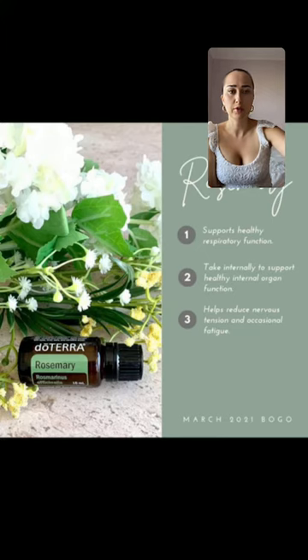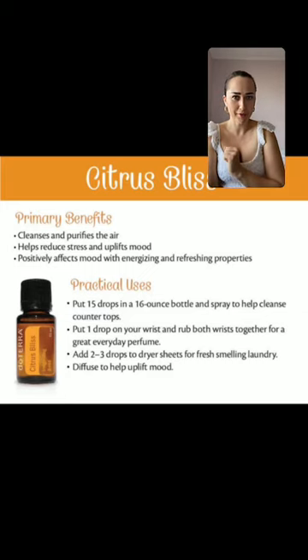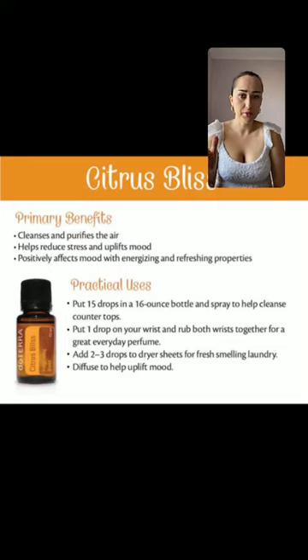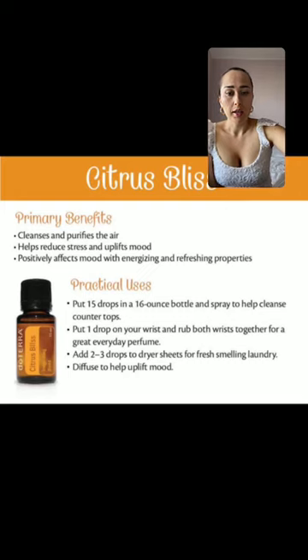The citrus bliss blend is also available if you're new to doTERRA and enrolling — this is only available to new customers. It has vanilla notes and instantly makes you happy. It cleanses and purifies the air because of the citrus oils, helps reduce stress, and is energizing and refreshing. I even put it on my dryer balls when I do laundry so my clothes and bed sheets come out smelling amazing.